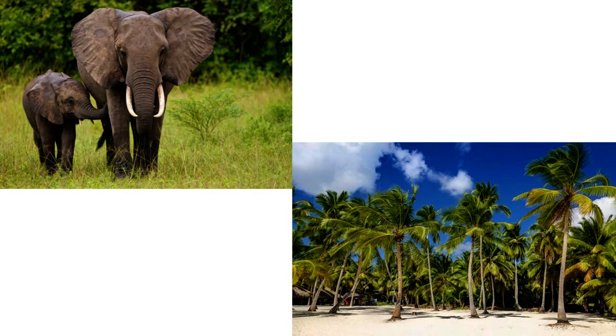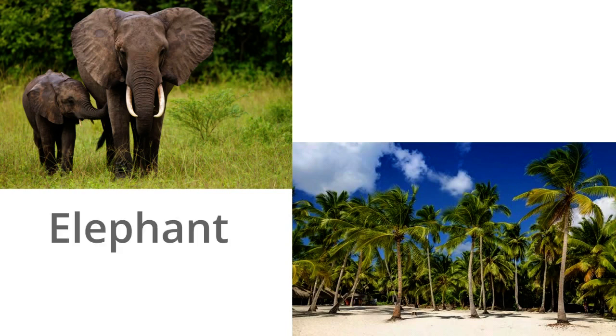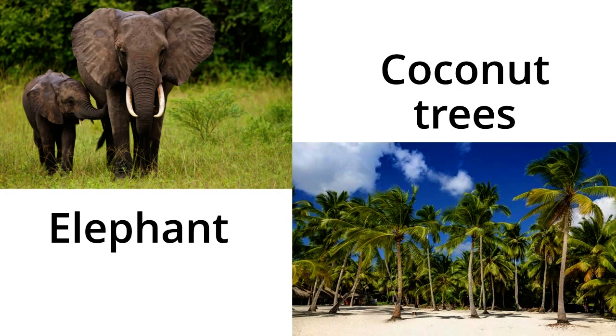Look at the pictures! Does the calf look like its parent? Do the young coconut plants look like the adult plant?